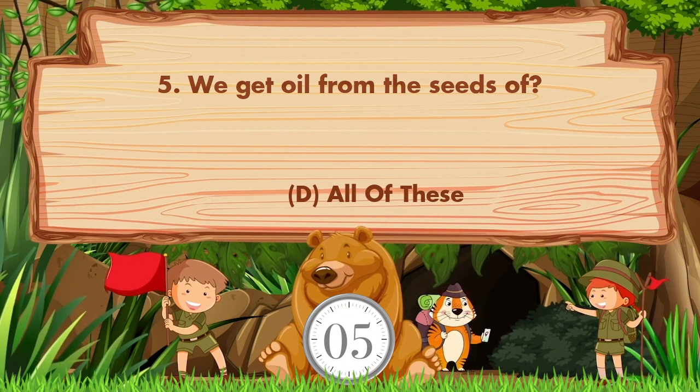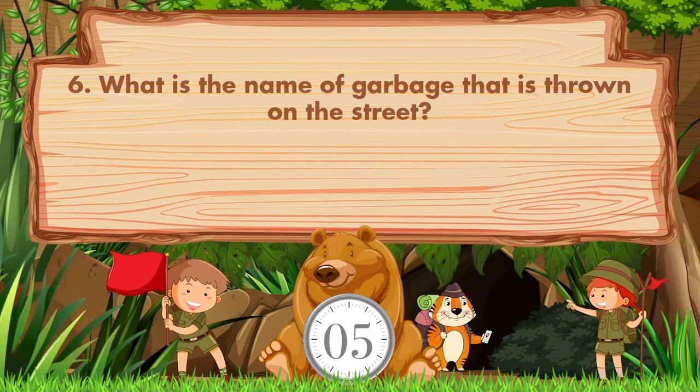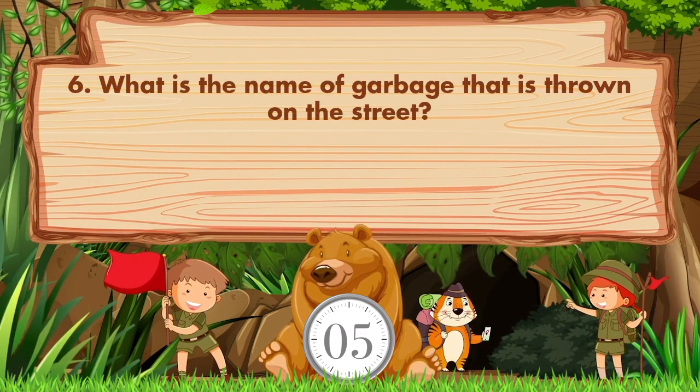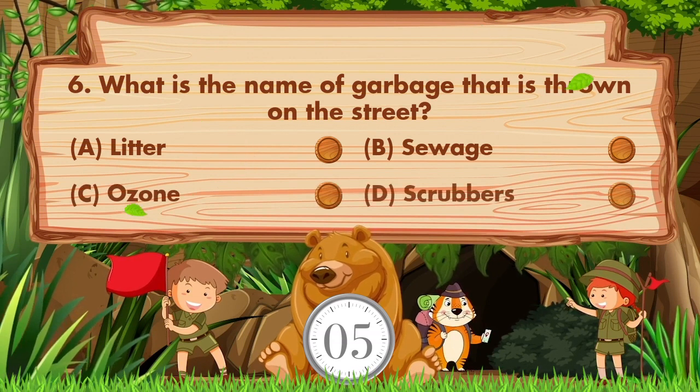The answer is option D: all of these. What is the name of garbage that is thrown on the street? The options are: a) litter, b) savage, c) ozone, d) scrubbers.